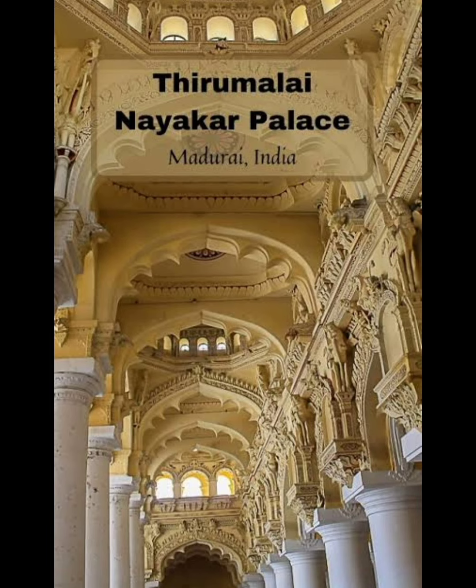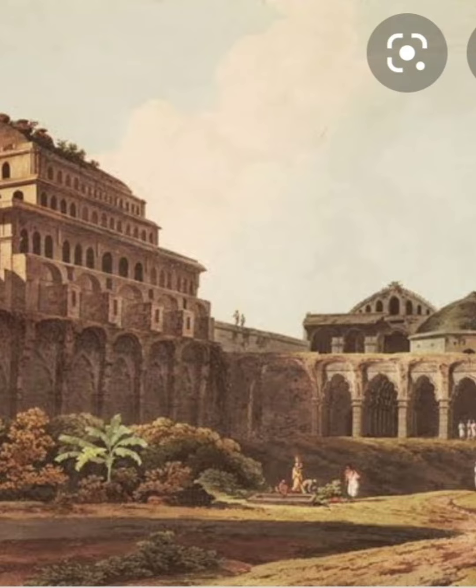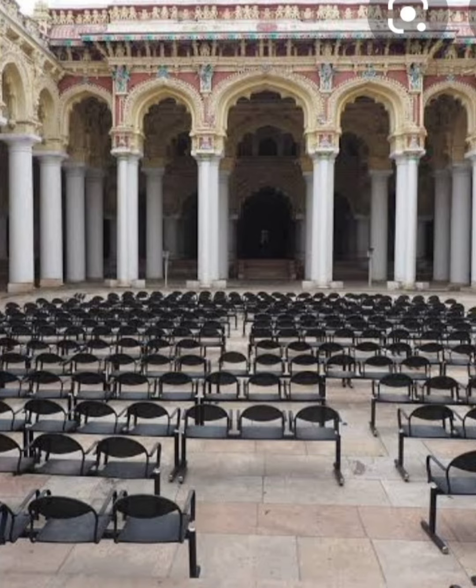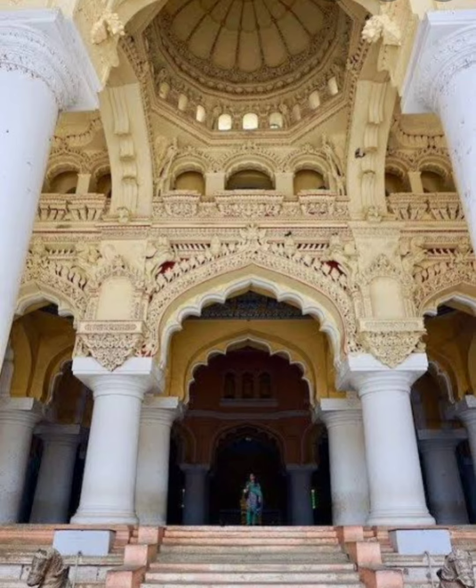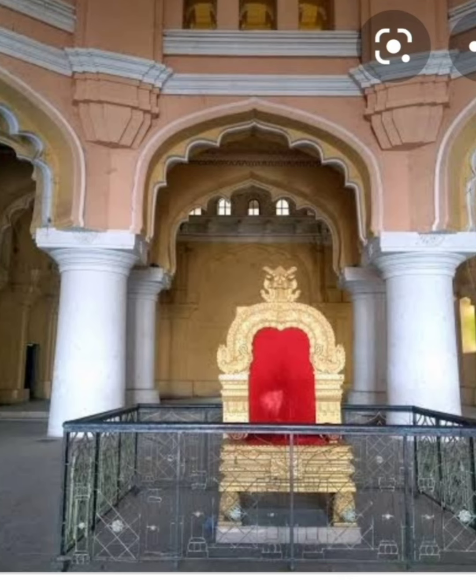Next is Thirumalai Nayakar Palace, Madurai. The majestic Thirumalai Nayakar Palace is a 17th century architecture of the Nayakar dynasty. It is one of the most popular palaces in South India, located in the city of Madurai, and is one of the tourist spots in Tamil Nadu. Thirumalai Nayakar Palace is widely known for its archaeological museum, the major attraction, courtyard, and the dancing hall.